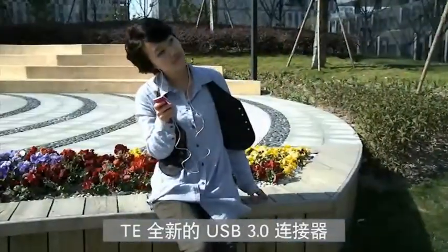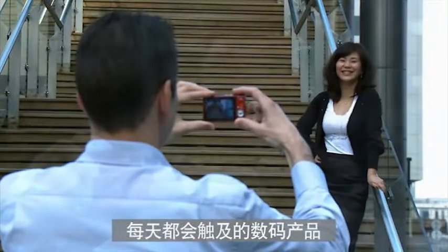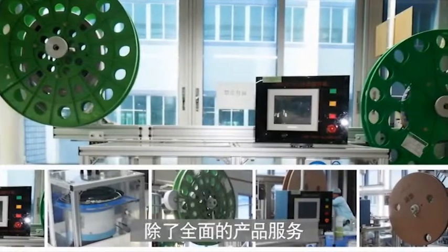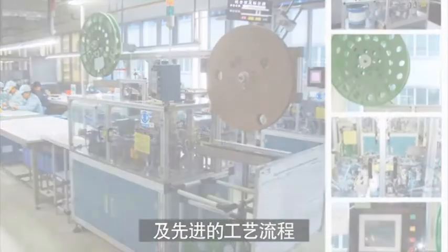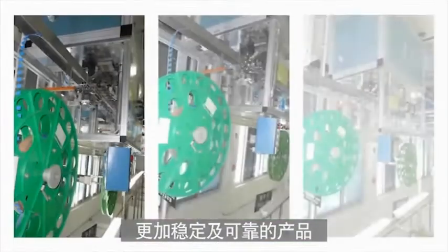TE's new USB 3.0 connectors are used in many of the digital products we use every day as part of our modern lifestyles. In addition to our complete service offerings, TE Connectivity distinguishes itself with advanced automated production facilities which enable stable, reliable products unrivaled in the marketplace.